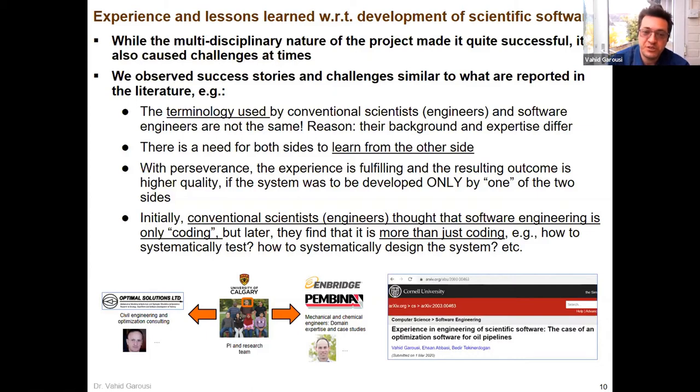Few things went well, few things were challenging, but we made the most out of it. It was a good experience and was successful — we were able to commercialize the software, published a few papers, students completed masters and PhDs, and the industry partners were happy. Those were signs of good science.